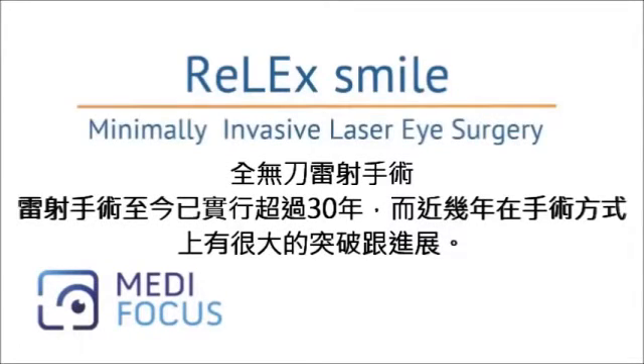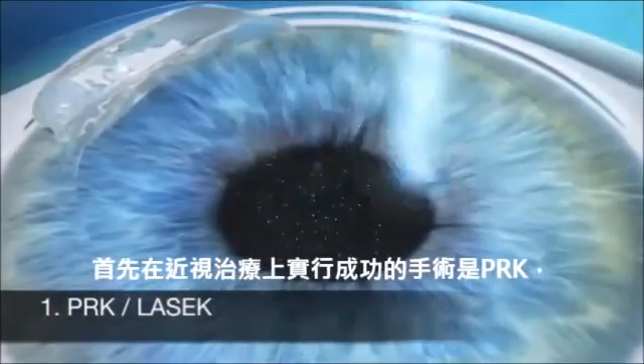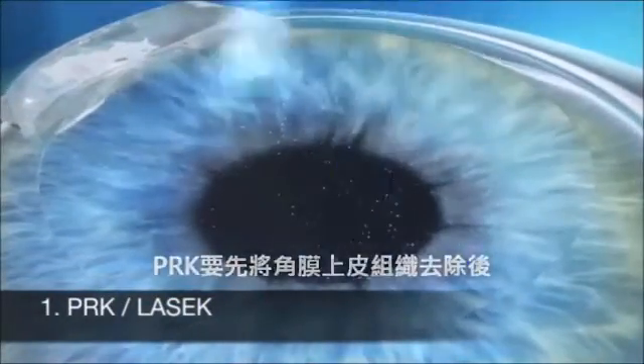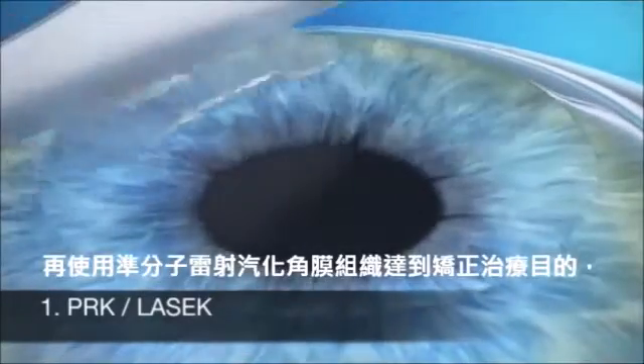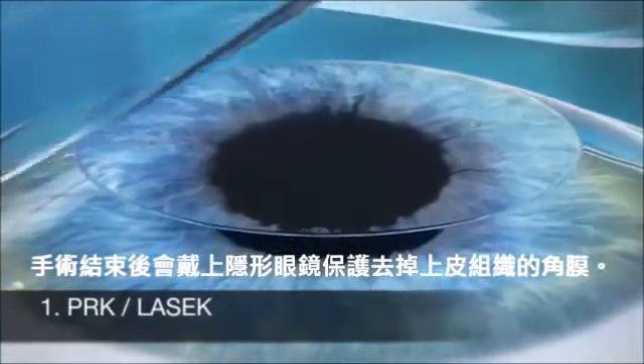Laser eye surgery has been widely practiced for 30 years now and over the years has undergone a tremendous evolution. The first eye laser treatment to be successfully conducted was PRK. With PRK, the correction of the cornea takes place at the surface of the eye, and a protective contact lens is placed on the eye at the end of the procedure.